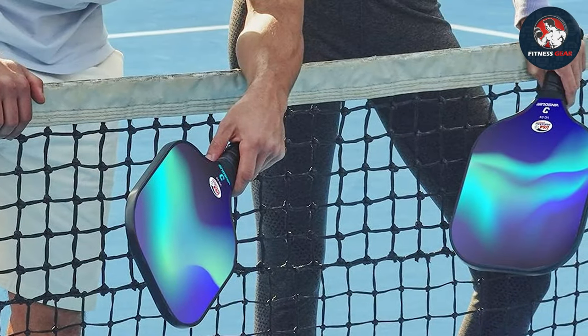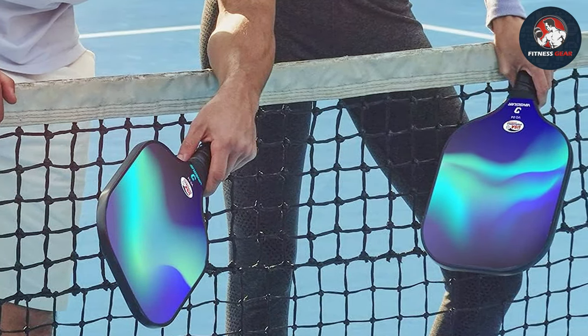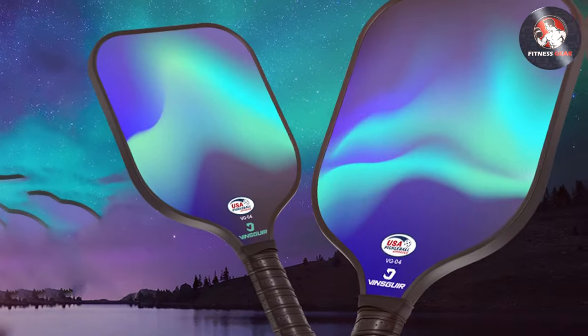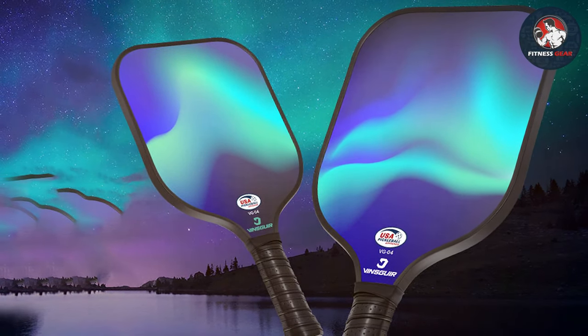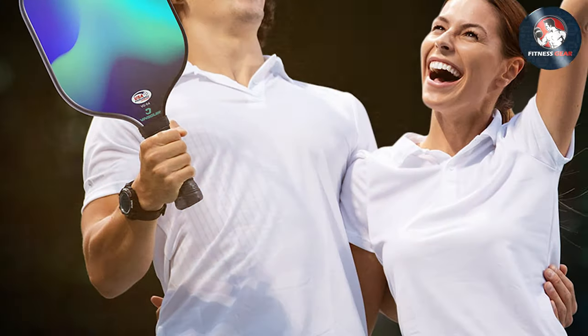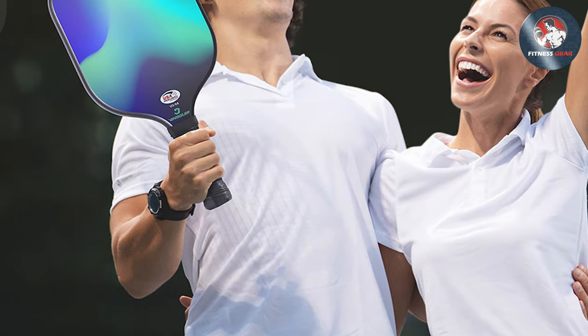Engineered for maximum effectiveness, Vinsguir paddles deliver unmatched power, control, and spin on every shot. Whether executing precise dinks at the net or powerful smashes from the baseline, these paddles give you the confidence to dominate the court. Constructed with a durable graphite face and polymer core, they are built to last through competitive play season after season.